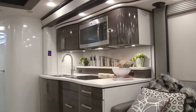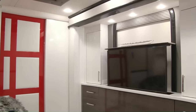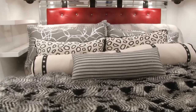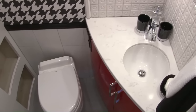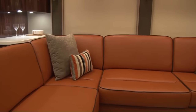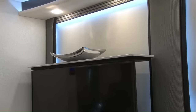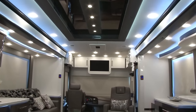Standard features include a full kitchen with stainless steel appliances, a living room with a fireplace and entertainment system, a master bedroom with a king-sized bed and walk-in closet, and a bathroom with a walk-in shower. The IH45 Luxury also has a number of optional features, such as a full-size sofa and screen. It starts at around $800,000 and can go up to over $1.5 million.